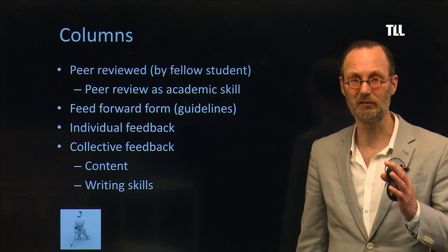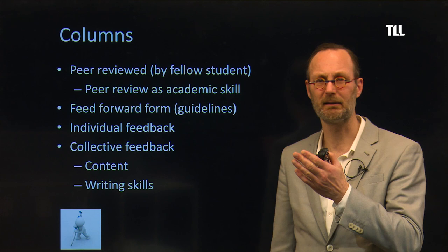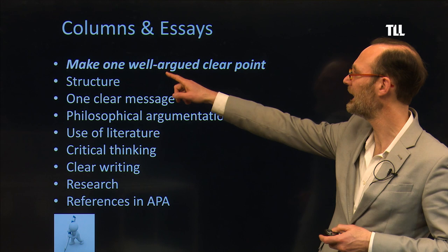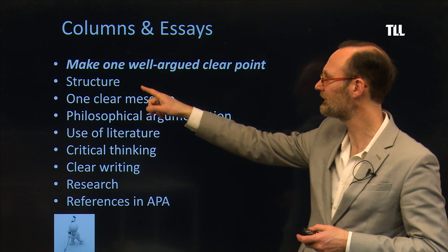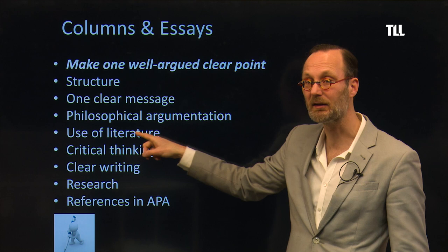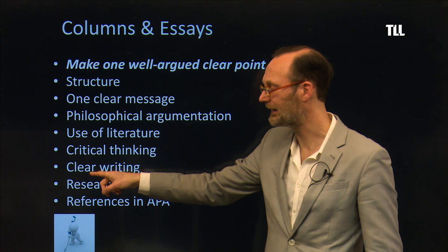I have recorded a video clip on how to write an academic column — please look at that video. These are the important requirements: make one well-argued point with a clear structure and one clear method. You should use philosophical argumentation, make use of the mandatory reading, apply critical thinking, and have a clear writing style.